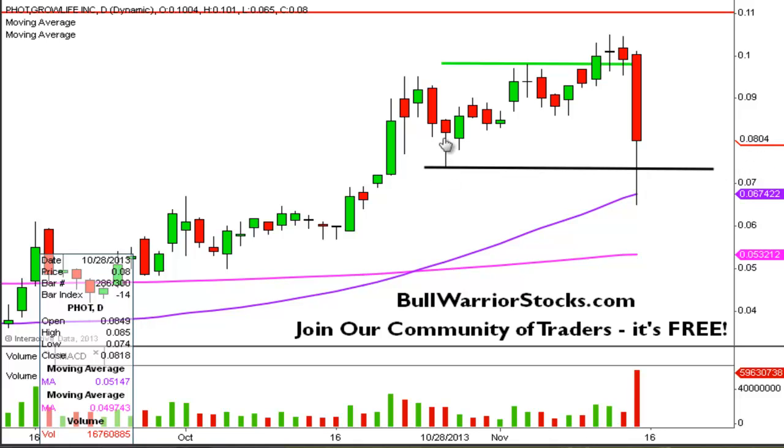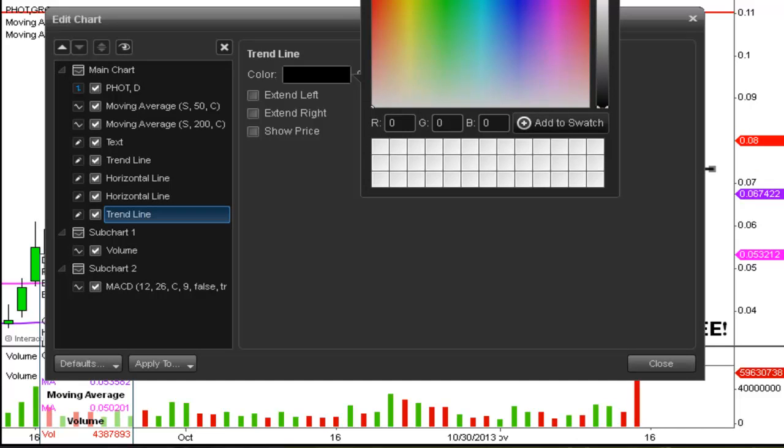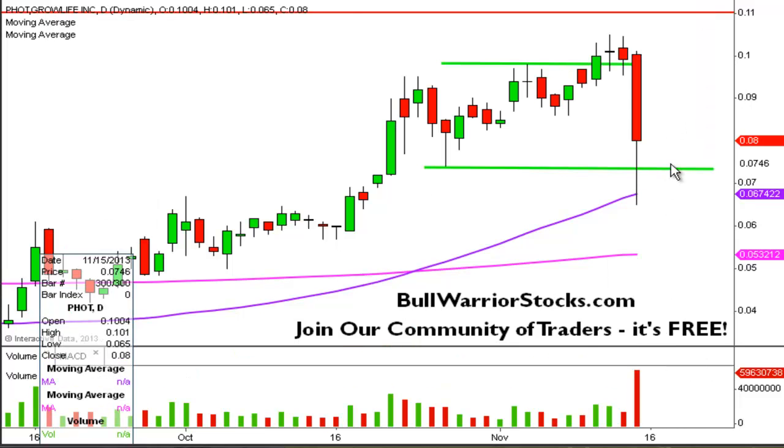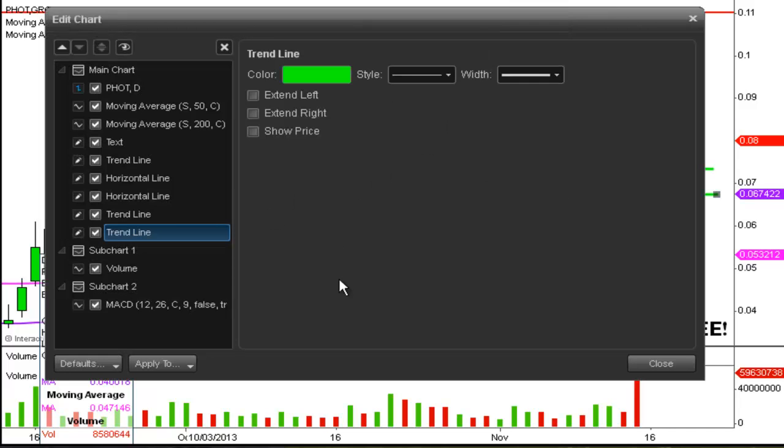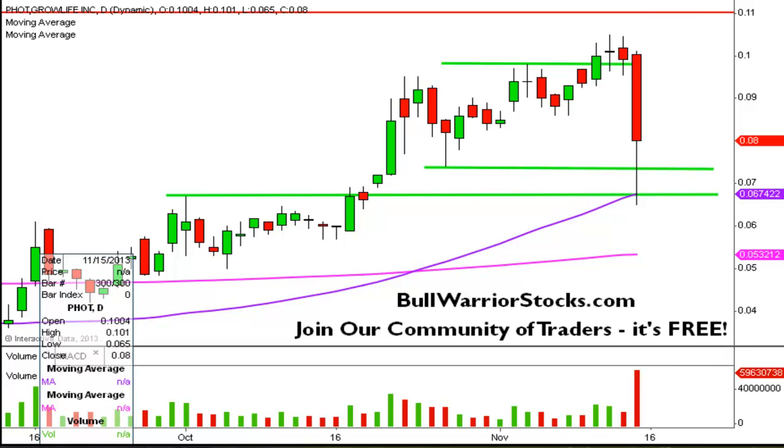The first key measuring level of support is going to be right there at .074, meaning ideally, if there's nothing wrong with the chart, then this level should be able to hold. If it doesn't, there's still going to be one more level to use as a measuring point, and that's going to be right here at .067. That level also matches up basically perfectly with the purple line — the 50-day Moving Average.